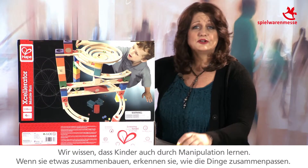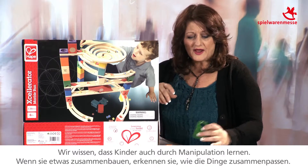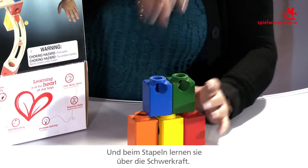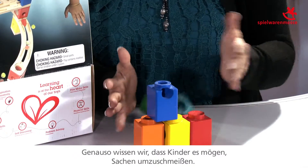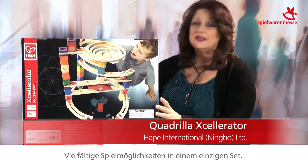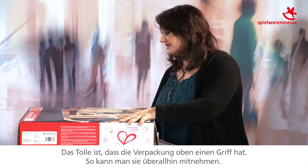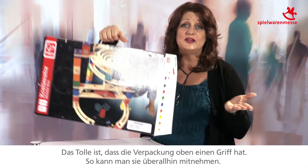Children also learn with manipulatives. When they build things, they're learning about how things fit together, and by stacking things they're learning about gravity. We also know kids love to knock things down — that's the crash and bash play pattern. Many different ways to play in one boxed set. And the joy of this set is that there's a handle on the top, so you can take it with you anywhere.